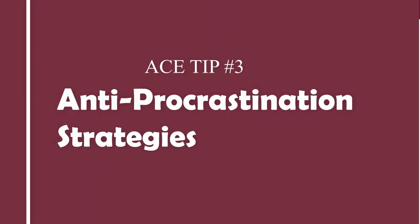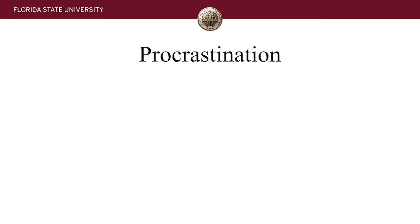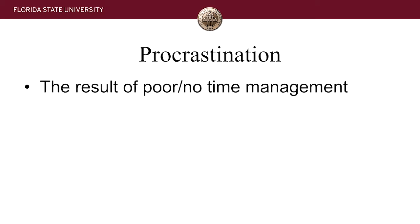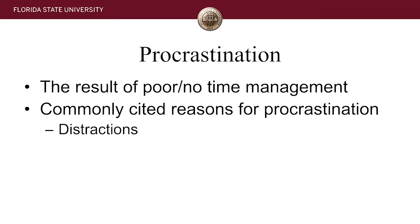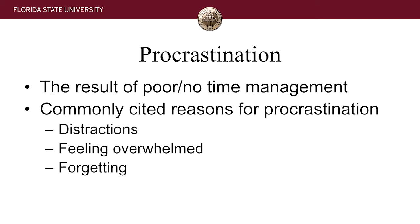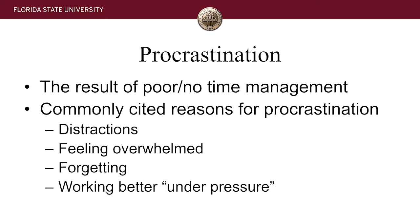Let's talk about procrastination, because no discussion of time management would be complete without it — and it affects all of us, though some of us are bigger procrastinators than others. Procrastination is the result of not using time management systems or simply not having a system at all. There are commonly cited reasons: getting distracted by your work environment, feeling overwhelmed with everything you have to get done, forgetting those tasks, and perhaps most popular — saying you work better under pressure. Let's look at some simple things you can start doing this week to address all of these.